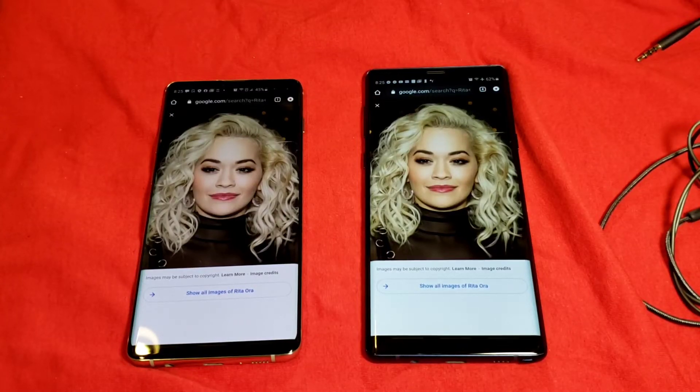All right, ladies and gentlemen, today we're going to be looking at the Galaxy Note 9 versus the Galaxy S10 Plus. As you know, if you've seen any of the videos from my channel, I stay with the used phones.